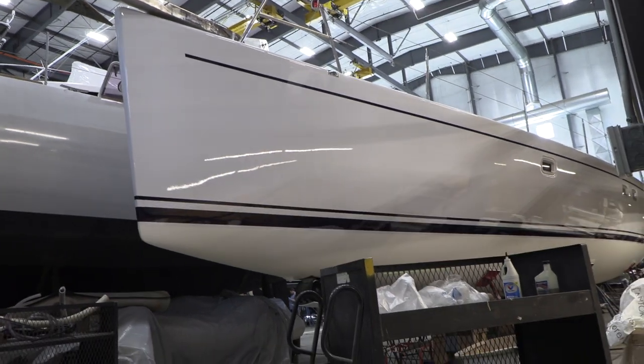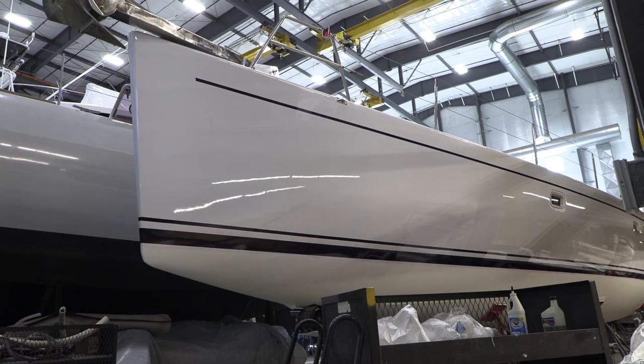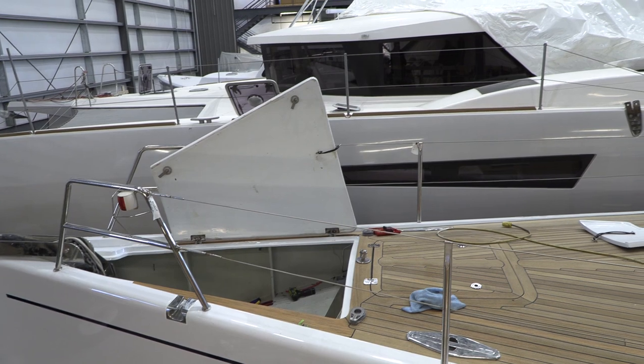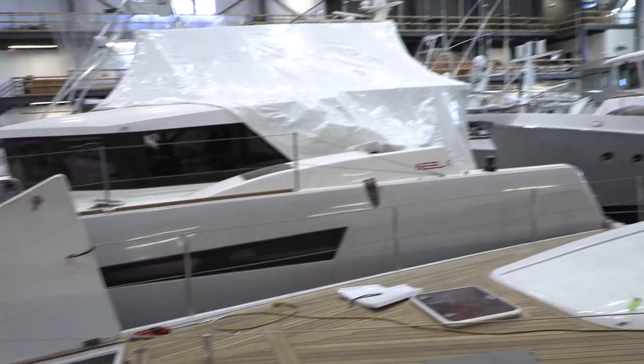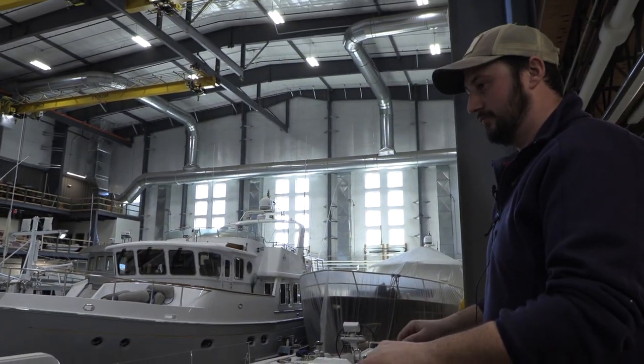The owner requested that we change the color of the boot and the cove stripes, which really came out lovely. The deck was really rough from years of wear and tear, so we went through and gave the whole deck a light sanding to kind of get back to a nice flat surface and bring back some of that teak color, which looks great.